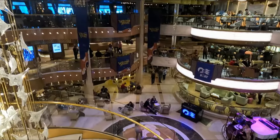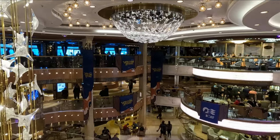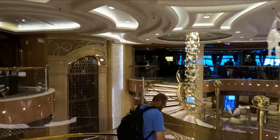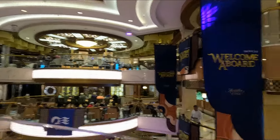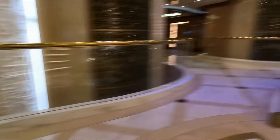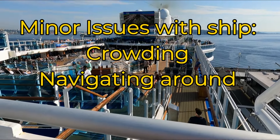Everywhere I went on the Royal Princess, I felt the ship was beautiful — beautiful, gorgeous, classy, elegant. I felt the ship was well-designed, well-cared for, well-maintained. It feels modern, updated, classy, luxurious. Having said that, I did have an issue with navigating the ship, and so did a couple of people in my family group. Overall, I felt the ship was just a little confusing to get around.